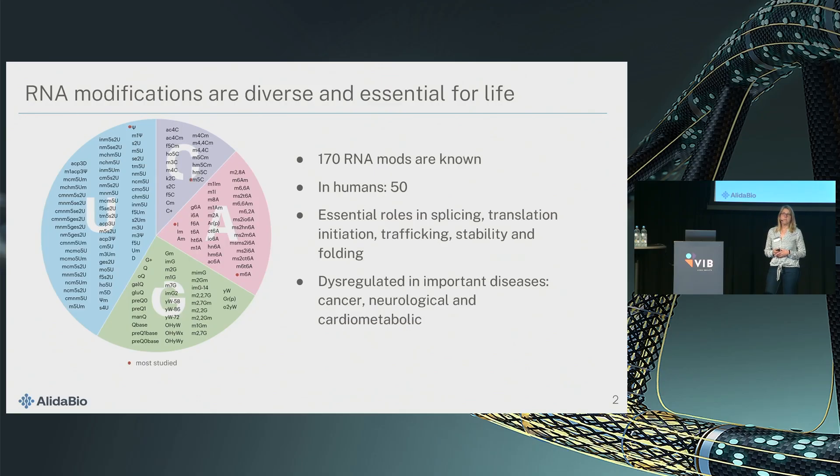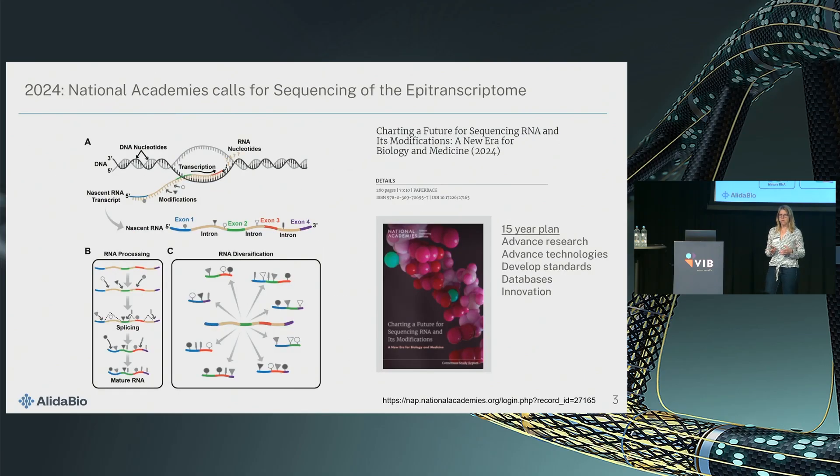When we started the company four years ago, very few people knew about RNA modifications. They have become a little bit better known by a report released by the National Academy of Sciences last year that details in 250 pages a technology roadmap for RNA modification research. This report is driven by the insight that RNA modifications really increase the diversity of the message. They can be installed either during transcription or after transcription, and they affect how mRNA is processed and spliced — they can be understood as like the punctuation at the end of a sentence, giving a description of how to use the message.